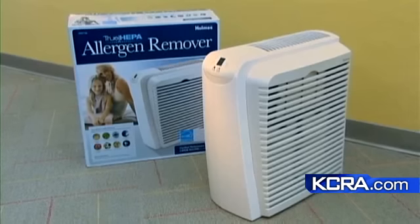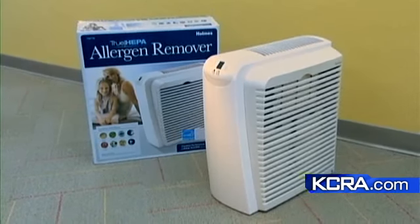If you've taken those steps and still think you need an air purifier, Consumer Reports found some that are good at dust and smoke removal. The Holmes air cleaner is a good choice at $150.